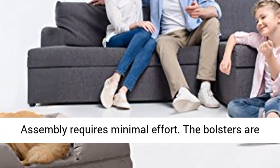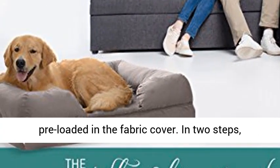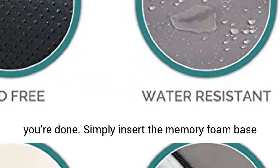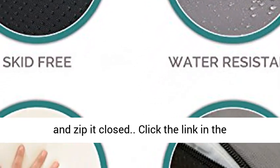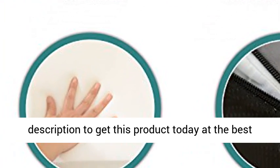Easy to assemble — assembly requires minimal effort. The bolsters are pre-loaded in the fabric cover. In two steps, you're done: simply insert the memory foam base and zip it closed. Click the link in the description to get this product today at the best price.